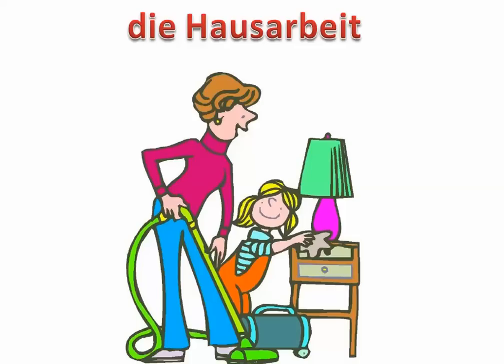Guten Tag alle, Herr Wallis hier. Heute wollte ich kurz über Hausarbeit mit euch sprechen, das heißt housework or house chores. Wir werden jetzt ein bisschen über ein paar Verben sprechen, die mit der Haushalt was zu tun haben. So, we're going to talk about a few verbs that have something to do with the household.